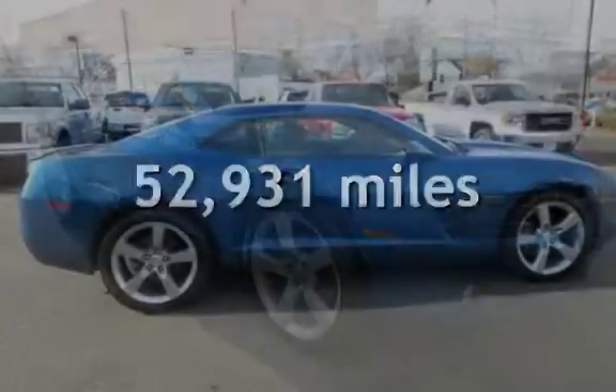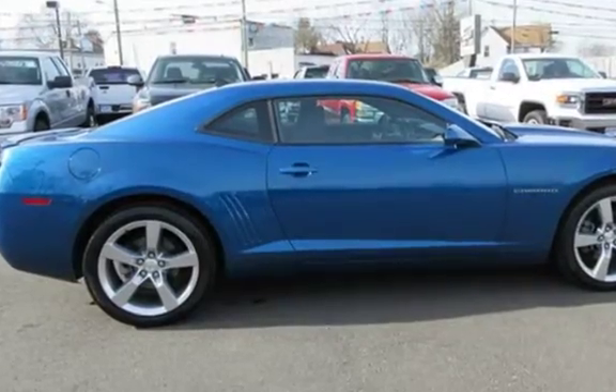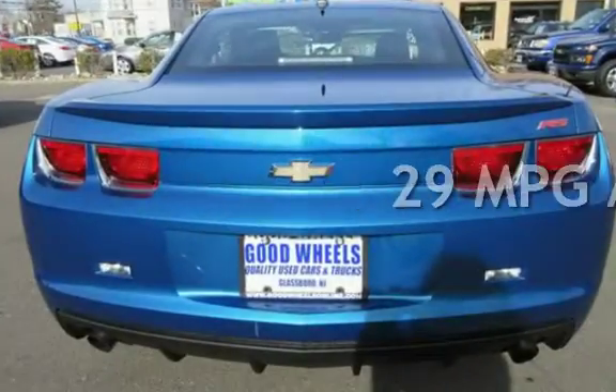This Chevrolet has less than 53,000 miles on the odometer. Estimated fuel economy for this vehicle is 18 miles per gallon in the city and 29 miles per gallon on the highway.